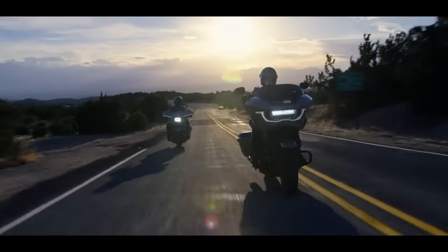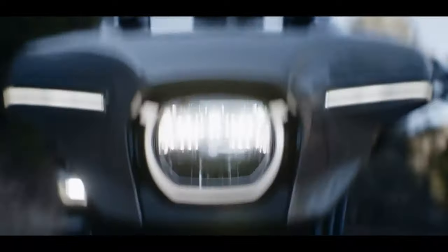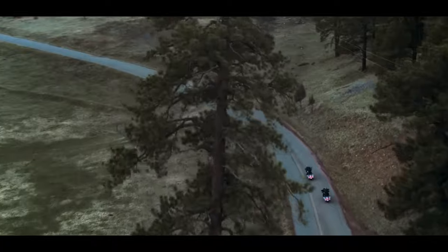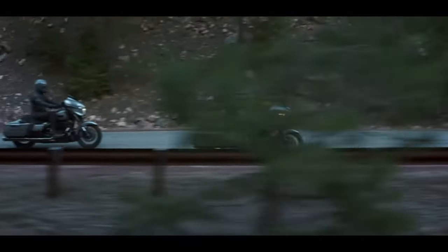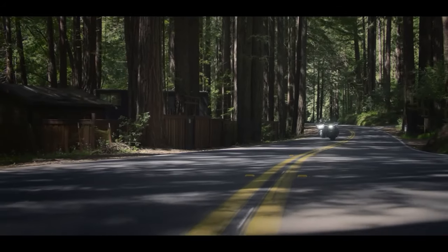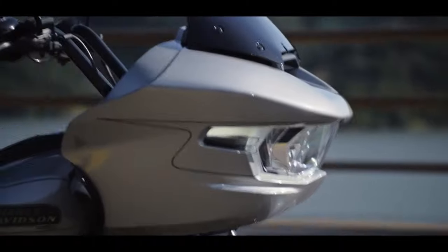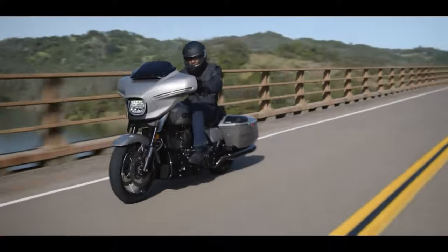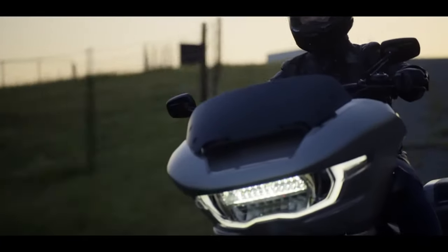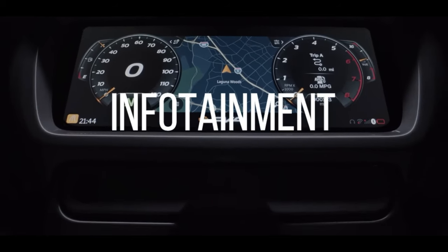I'm sure you're asking yourself, with all the things I seem to like about the bike, what could be the deal killer if it's not the price — which I think is a little bit on the high side, and we could talk about that for hours. Who wants to pay an extra $6,000 for different paint? But what could be that deal killer that would keep me from ever wanting to buy a CVO? It's the infotainment system.